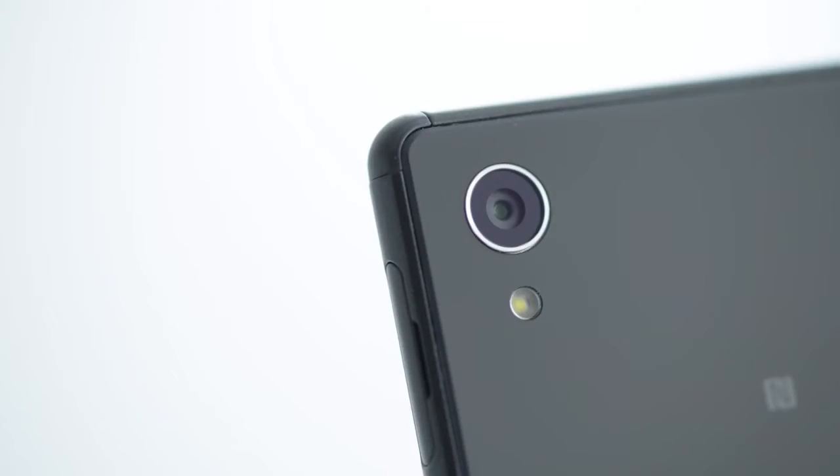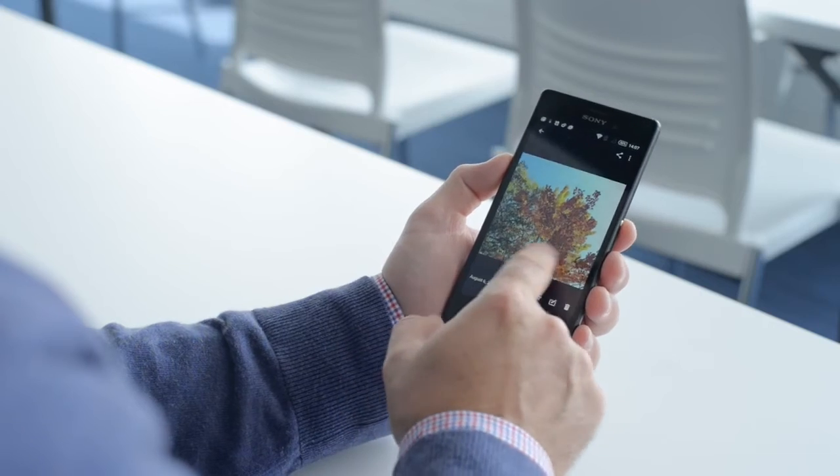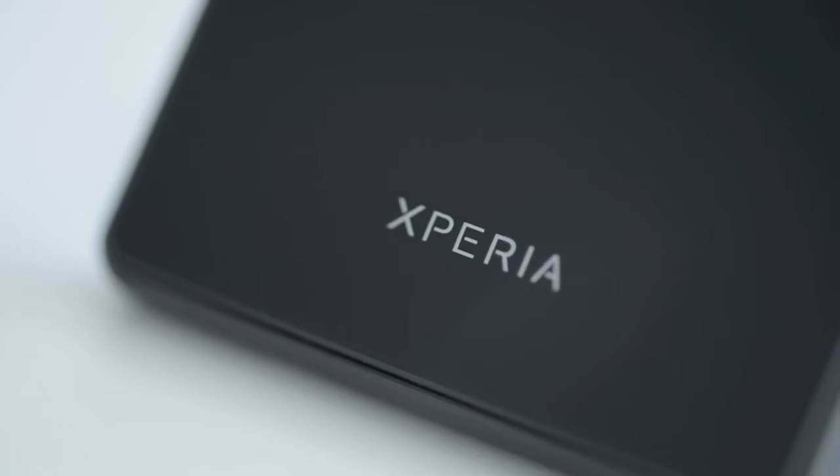Plus, this sleek 5-inch phone has a premium 13-megapixel camera with HDR, or High Dynamic Range, so you can capture and share fun times with friends in a wide range of lighting conditions.